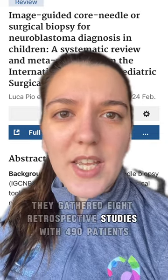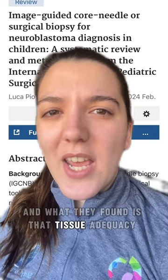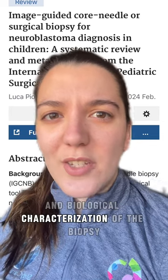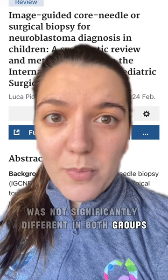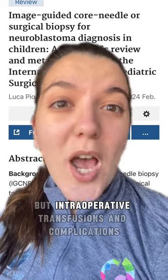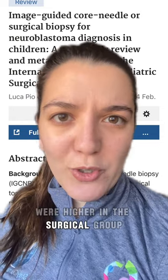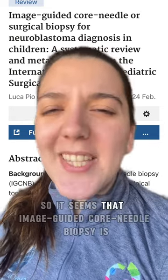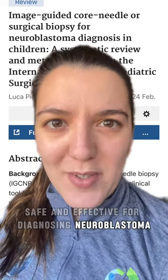And what did they find? They gathered eight retrospective studies with 490 patients, and what they found is that tissue adequacy and biological characterization of the biopsy was not significantly different in both groups. But intraoperative transfusions and complications were higher in the surgical group. So it seems that image-guided core needle biopsy is safe and effective for diagnosing neuroblastoma.